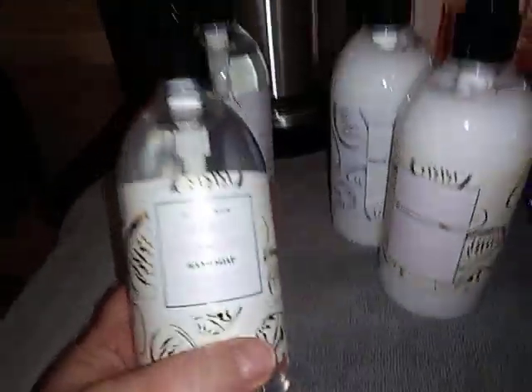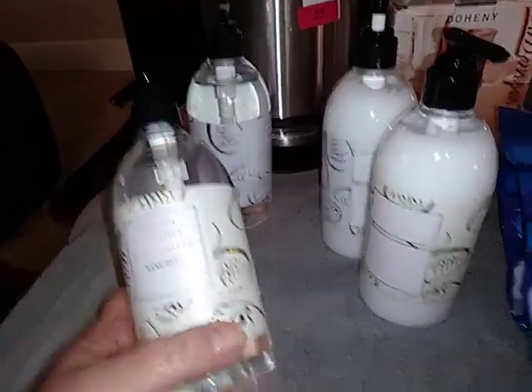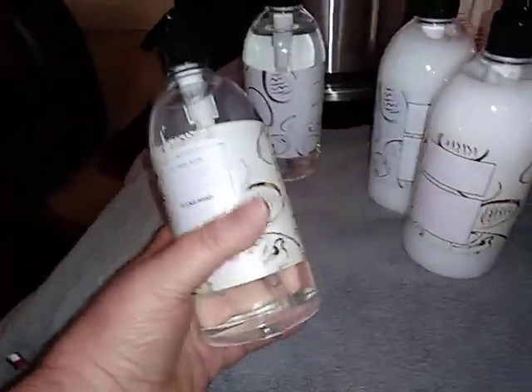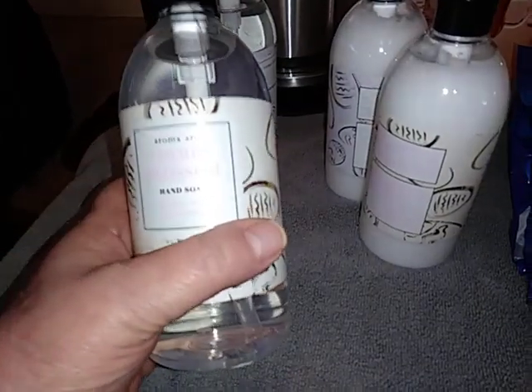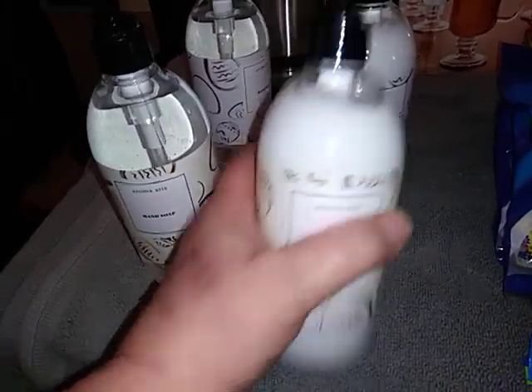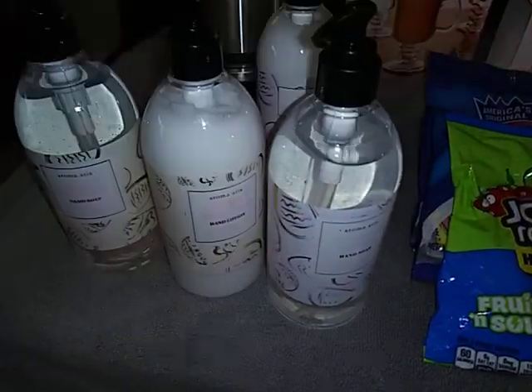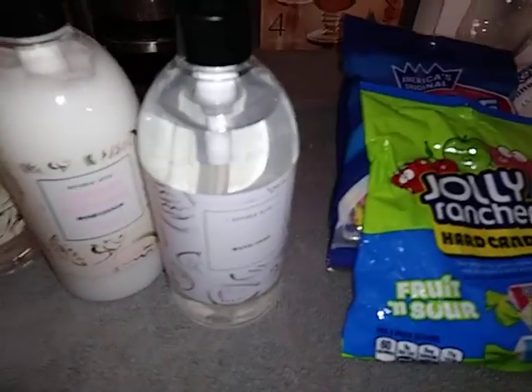These were on a little plate and there were two sets of them. The plates were broke, but this is cherry blossom hand soap and cherry blossom hand lotion, and then we have a lavender honey hand soap and a lavender honey hand lotion.